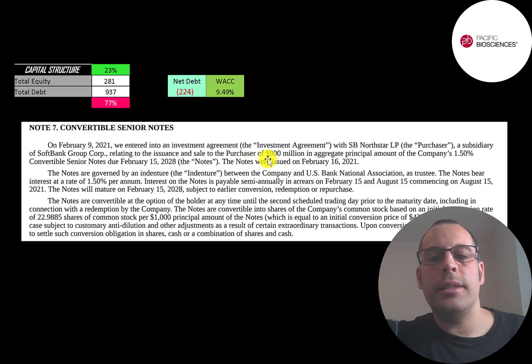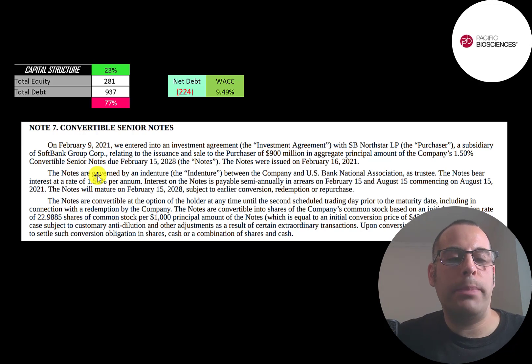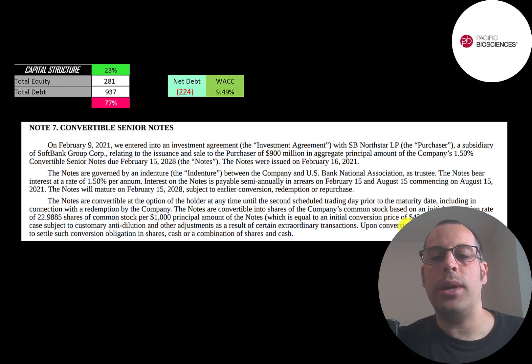If the stock price goes up to $43.50, that convertible debt converts to equity and they don't have to pay off the debt. They have a 1.5% interest payment on the debt. If the stock price doesn't hit $43.50 by 2028, they have to buy back the debt for $900 million plus all the interest payments. This is a big benefit when a stock price gets inflated — all that debt would convert to equity, lowering the interest payments on their balance sheet. Another benefit is the company can issue stock at the inflated stock price.